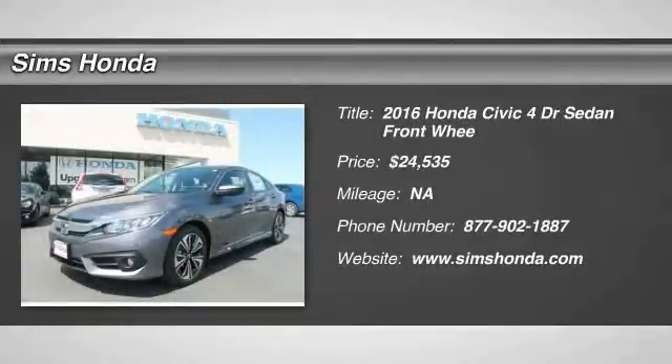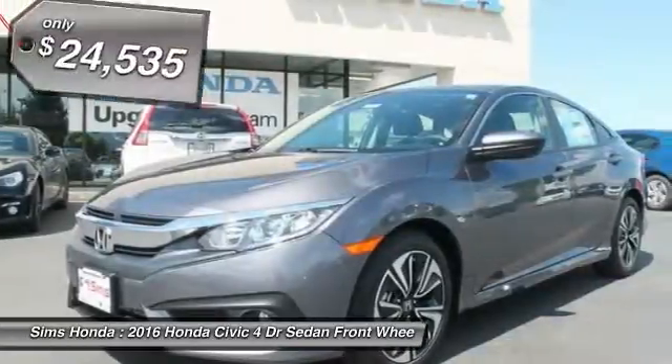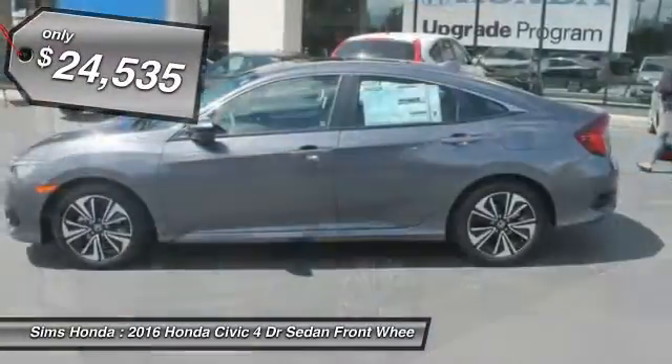2016 Honda Civic. Practical, awesome gas mileage, and incredibly reliable, and is priced below $25,000.